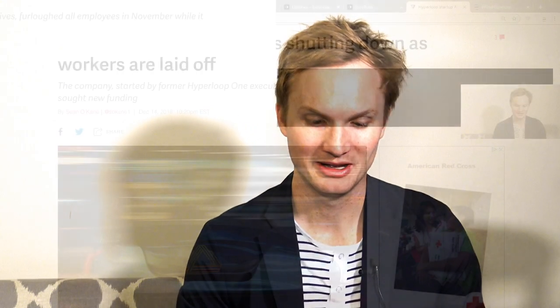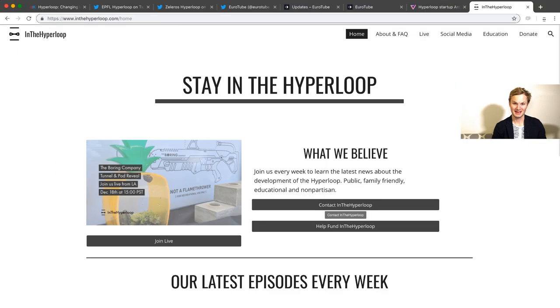Just a heads up that In the Hyperloop will be in LA for the Boring Company reveal on December 18th, and we're scheduled to do a live stream at 3 p.m. We don't really know much about what's going on and we're not invited to anything, so we'll just be hanging around. But it's going to be a really fun event. I'd highly recommend you join us at 3 p.m. Pacific Standard Time and stay in the loop.